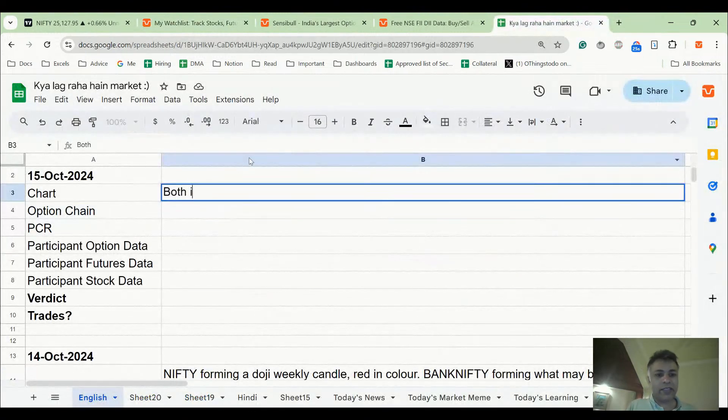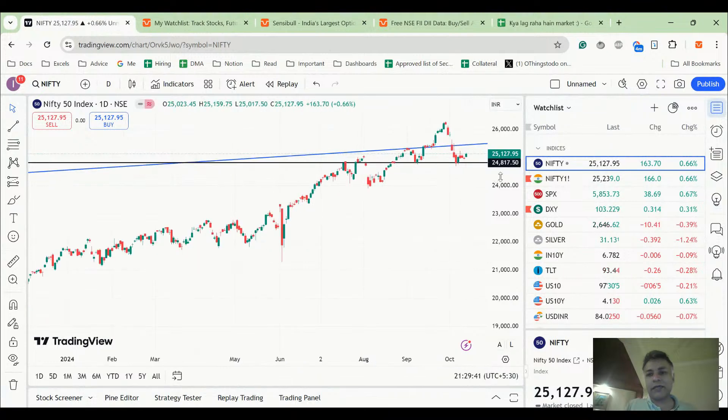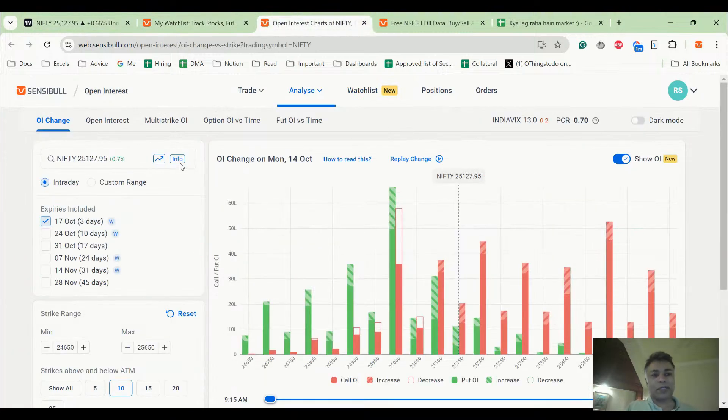Both indices bounced today with green candles. There's nothing much to read into it because we can't really see any support or resistance forming at the current level. But there's a possibility we might see some more upside in Nifty, maybe 25,300 — that's roughly 150 points away. Now let's look at the option chain.